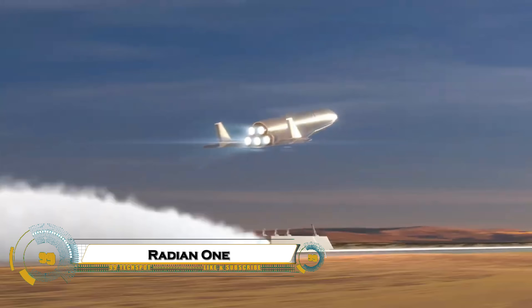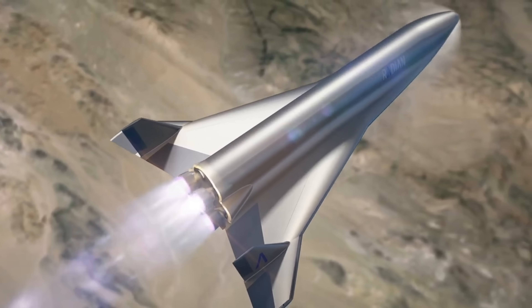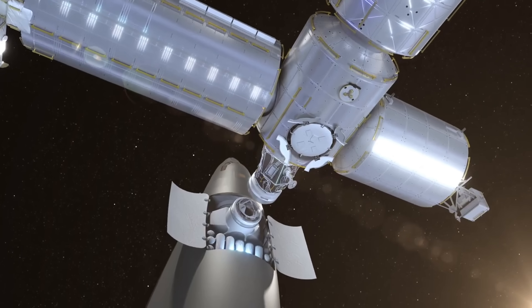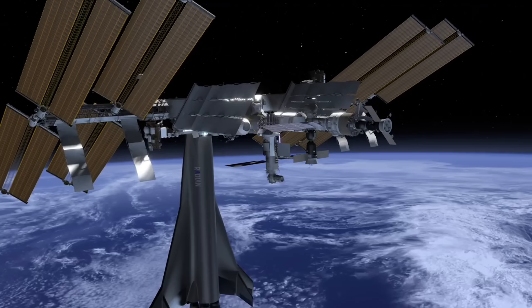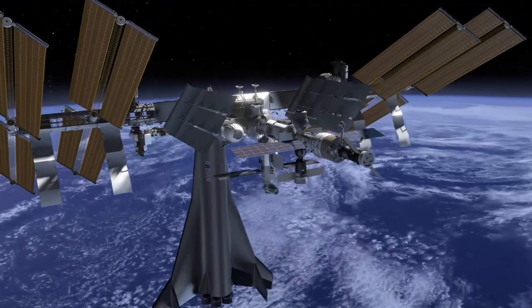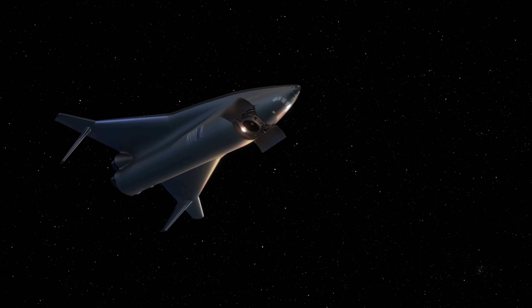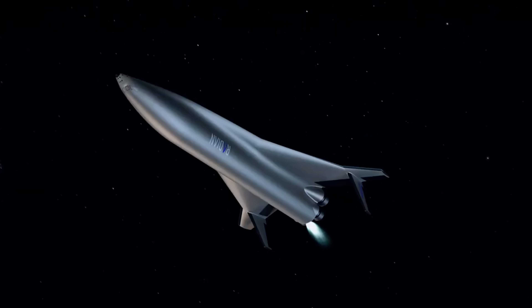The Radian 1 is a groundbreaking single-stage-to-orbit space plane by Radian Aerospace, designed for horizontal takeoff and landing from standard 10,000-foot runways. Using a two-mile rail sled to accelerate to 537 miles per hour before firing its rocket engines, it can carry up to five crew members and 5,000 pounds of cargo to low-Earth orbit, with a return down-mass of 10,000 pounds.